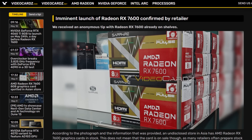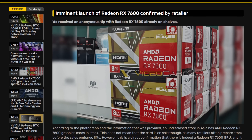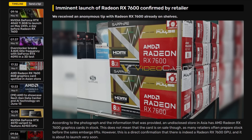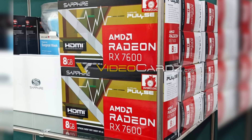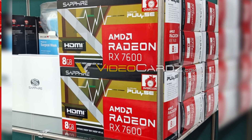Although the picture was leaked, it doesn't mean the card is already being sold. It just means that someone, possibly an employee of that store, took a picture of the card and sent it to some online sources. This card is supposed to be released by the end of this month, May. That first image shows us the box of the Sapphire Pulse RX 7600, confirming the 8GB VRAM alongside data that can be seen when zooming in on the side of the box.